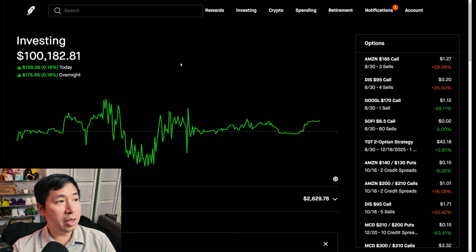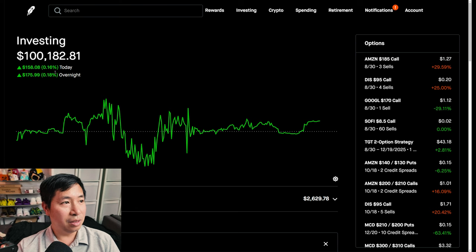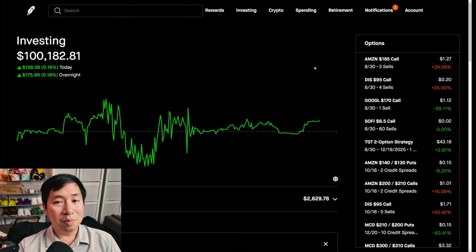Today was a slightly green day for me. During the day I was up $158.08. After hours, I am up $175.99. So up about $300 today, which is really not that much percentage-wise — less than half a percent. But still, I'm happy that I made money rather than lost money.